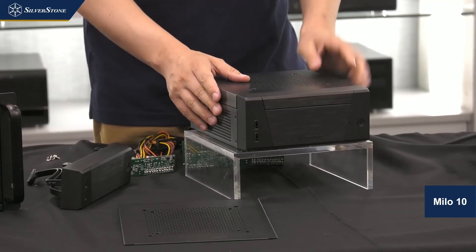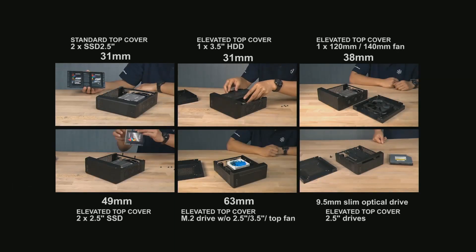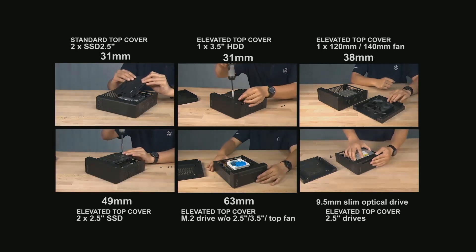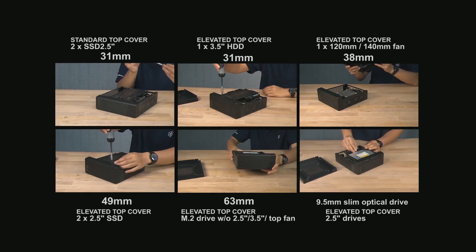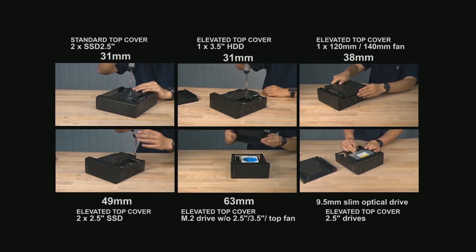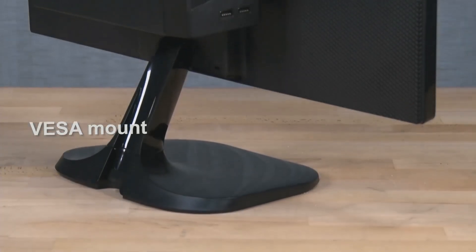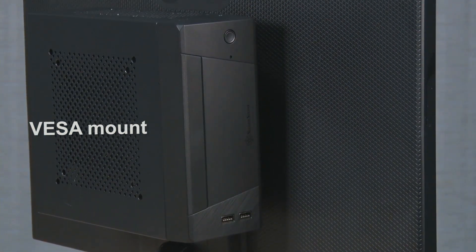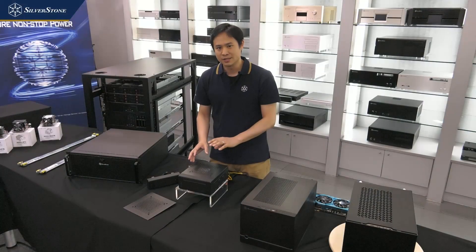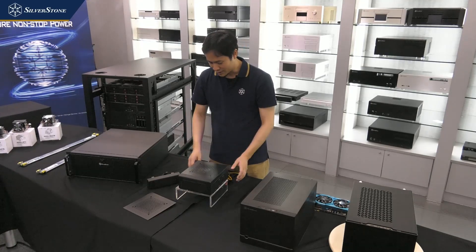With the standard height and elevated height, different CPU coolers can fit inside. Intel and AMD retail stock coolers can be fitted with the elevated cover, while super low-profile coolers fit the standard size. The case can grow from 2.8 liters up to 3.7 liters. We'll also include VESA mounts so you can mount this case behind a monitor. It supports optical drives, various configurations of 2.5-inch drives, and even a top-mounted fan — it's a very versatile case.